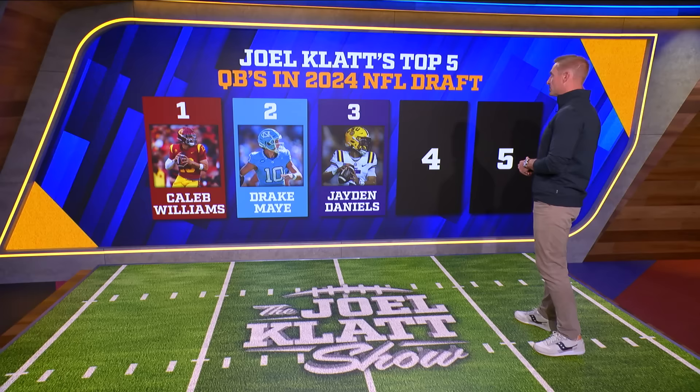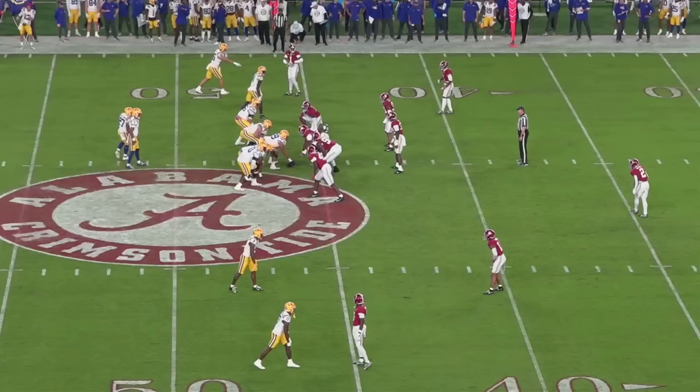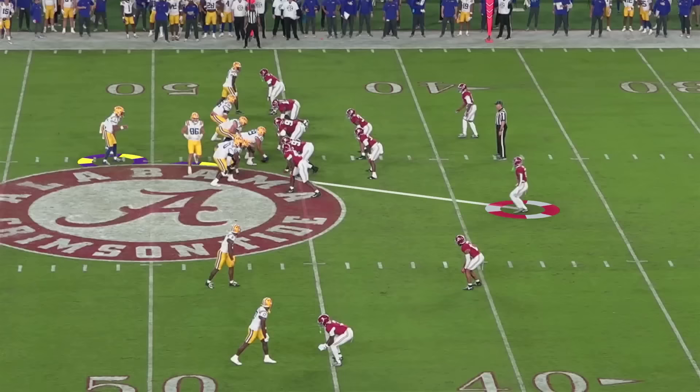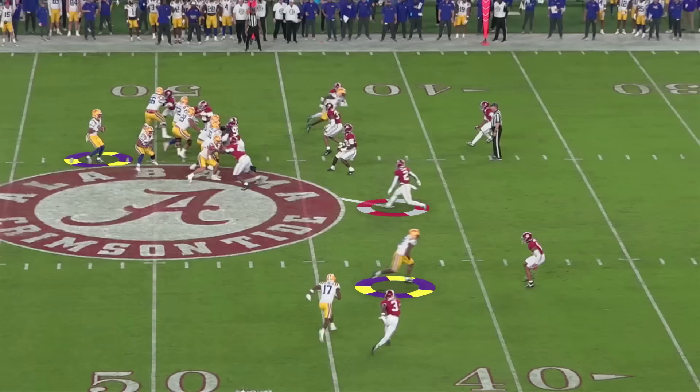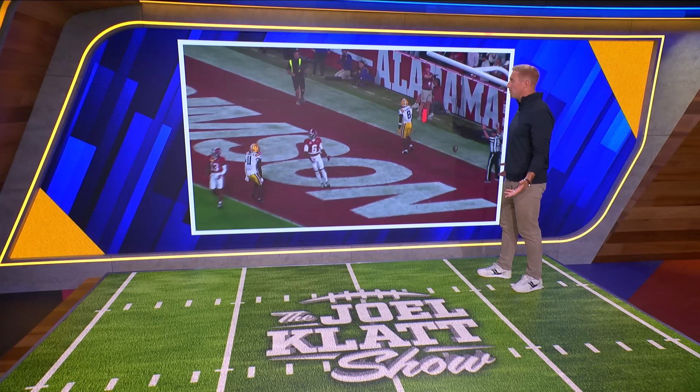Jaden Daniels is a fantastic player. One of the things they did so well last year at LSU is threaten the defense down the field — particularly with Neighbors — because Daniels could recognize the coverage, see it, and hit them over the top. A play against Alabama: Daniels sees the defense move because of motion, gets a safety down, claps his hands — coverage has changed. Now he has Malik Neighbors in a one-on-one situation. He just hits him deep for a big play. The IQ is there — it's all happening as the motion comes in and the safety sinks. He understands what's going on from a full field read perspective.